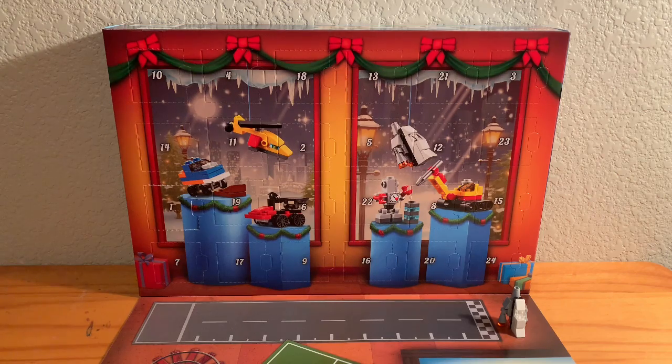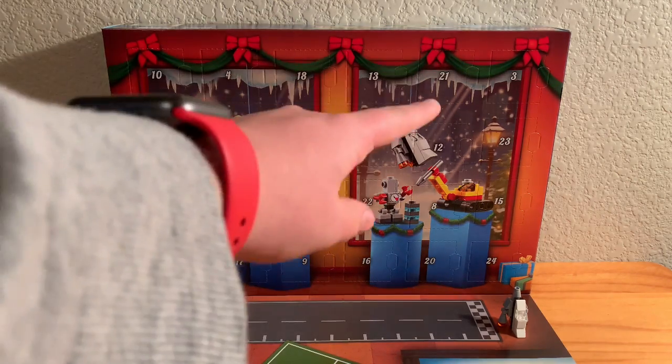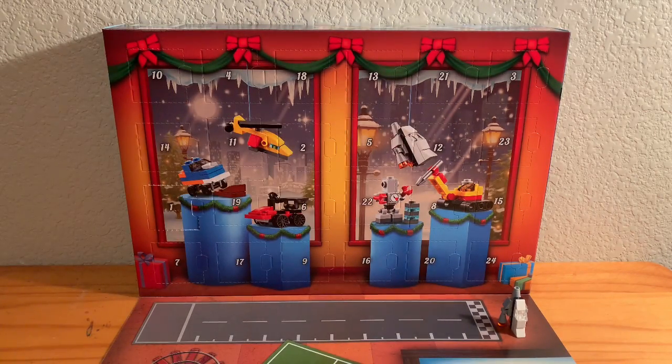Hello everybody! Welcome back to Soapworks Studios. Today we're doing the second day of our advent calendar. If you'd like to participate in this challenge with me, when you upload your video use the hashtag 24 Days Soapworks Studios or 24 Soapworks Studios. I don't remember exactly what the hashtag is — it's in the title of this video, in my description, and in my pin comment.